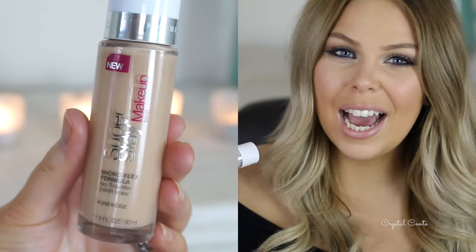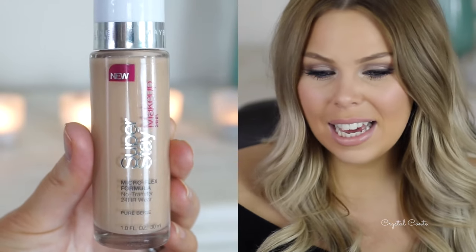Next up is a favourite I've rediscovered: the Maybelline Superstay Makeup in Pure Beige. This is the foundation and I have it on today — it just lasts so well on the skin. It has great coverage and it's so easy to apply. I went over it with the Beauty Blender but I don't think I even needed to. It's really worth a try if you're after a long-lasting foundation for oily skin with full coverage.